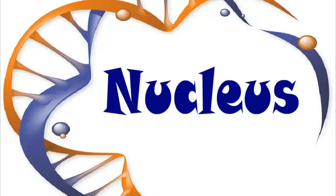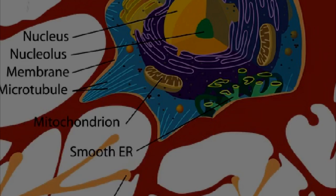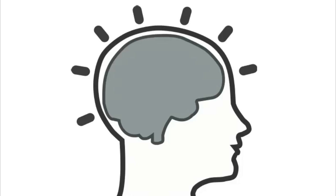Your brain controls everything your body does. The nucleus of each cell controls everything that takes place in the cell. So the nucleus is like the brain of a cell.